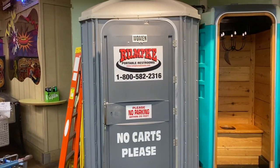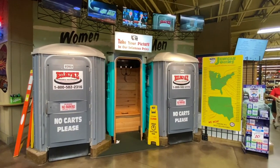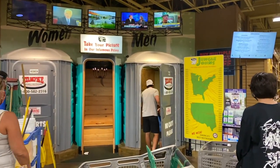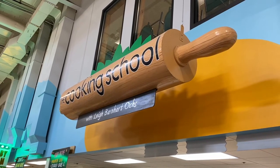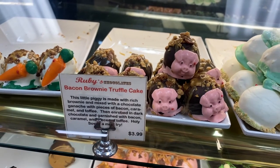One of the things Jungle Jim's is famous for is their bathrooms — they have some porta-potties inside the building. Behind the wall it's actually full-size restrooms, but that's the novelty entrance. Apparently they also do cooking schools here. We spotted a bacon brownie Trump cake in that section.